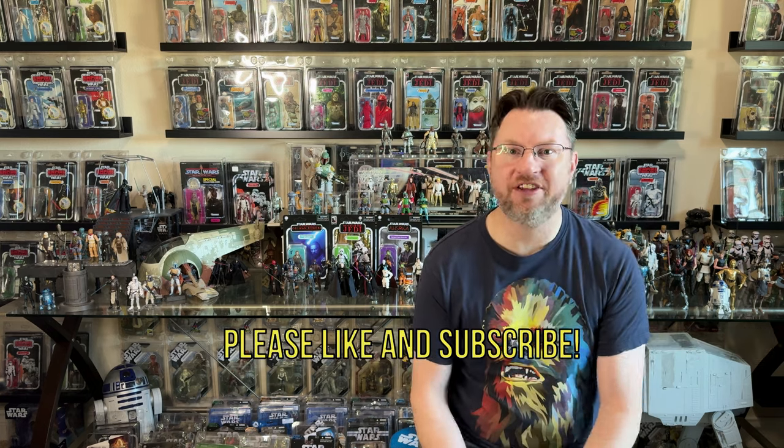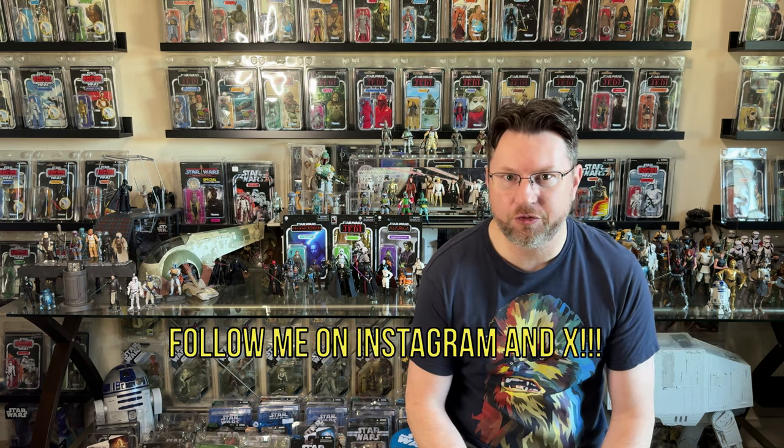That's going to do it for this last episode of 2023 for Bret on Fett. Let me know in the comments what your favorite TVC figures and favorite TVC card backs were for 2023. Thanks for checking out this video. I hope you're having a great holiday so far. Happy New Year to everyone and let's have a great 2024. Take care and we'll see you next time.